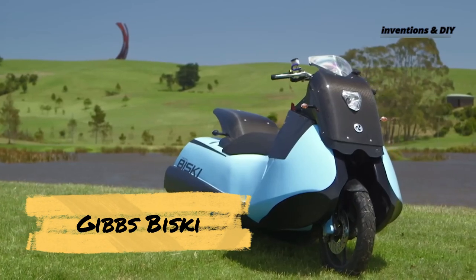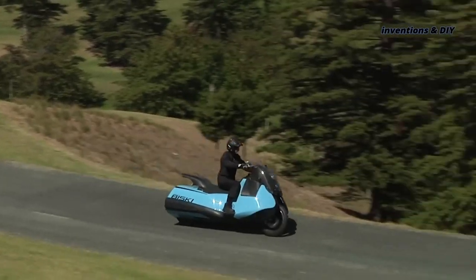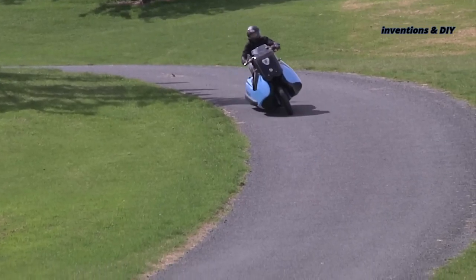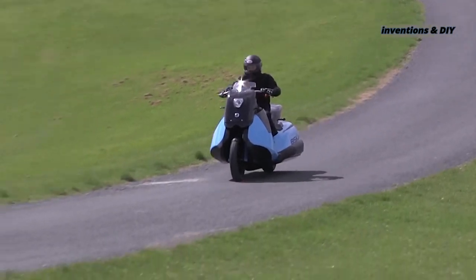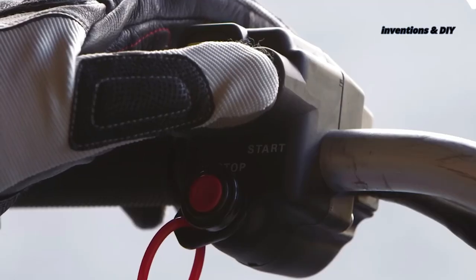Forget reinventing the wheel — the Bisky will help you reinvent your entire two-wheeled experience. It is a 55-horsepower twin-cylinder engine scooter that runs on land like a normal moped. But get this: it can transform into a water scooter at the touch of a button.